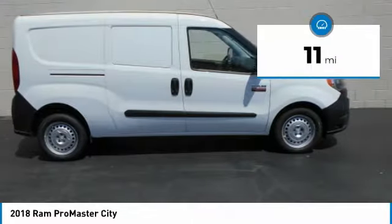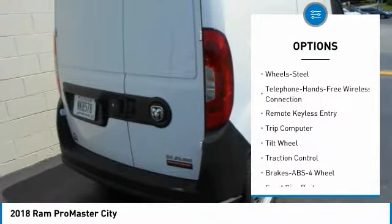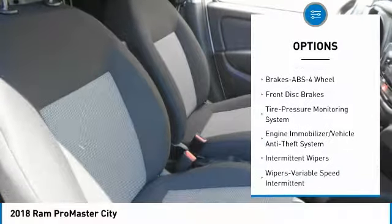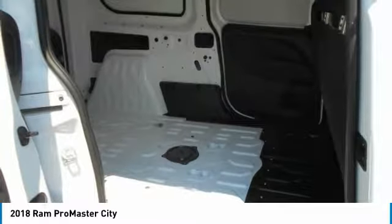This vehicle has less than 100 miles. Here are some of this vehicle's great options: anti-lock braking system, traction control, air conditioning, Bluetooth wireless data link for hands-free phone, power steering, AM-FM stereo radio, FWD, power door locks, bucket seats, child safety locks.